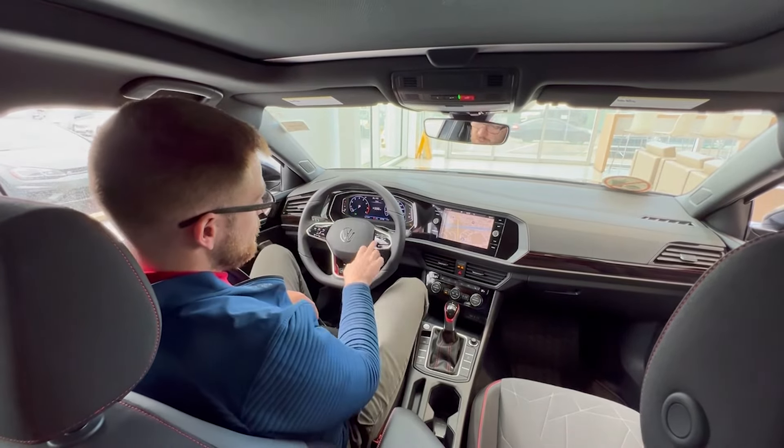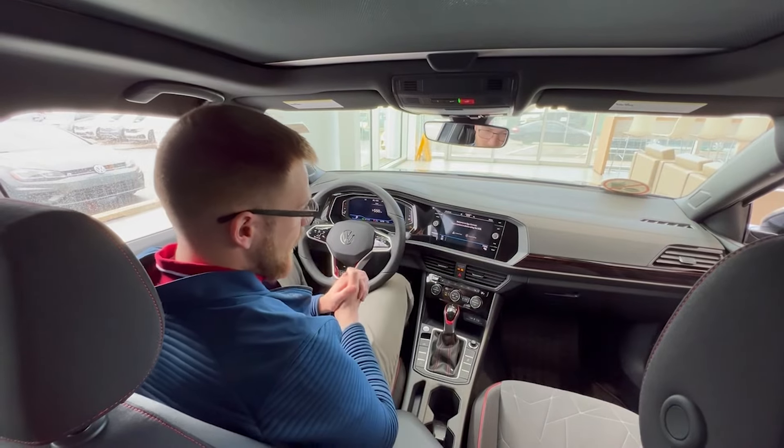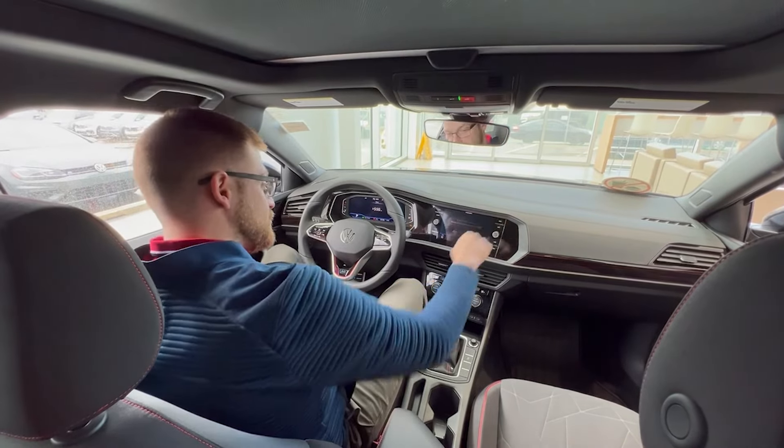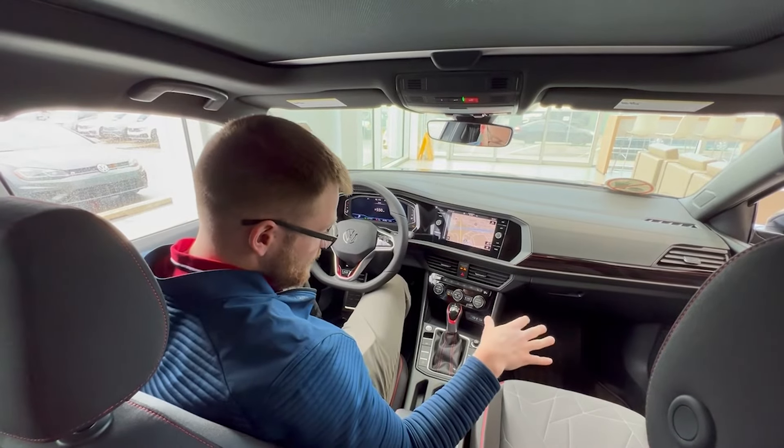You'll see a fully customizable digital driver's display. Moving to the center screen, you get wireless Android Auto and Apple CarPlay. This GLI has also been equipped with satellite navigation, dual zone climate control, and of course both front seats are heated.